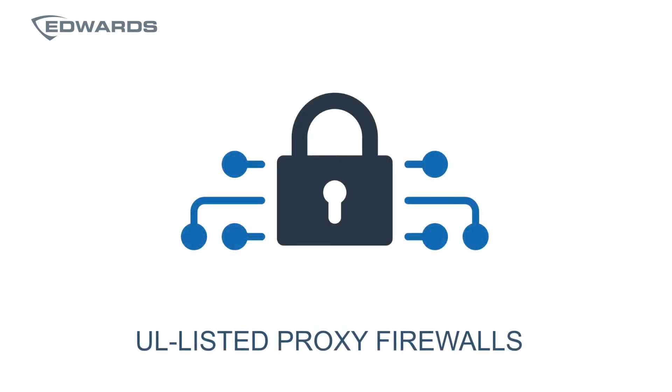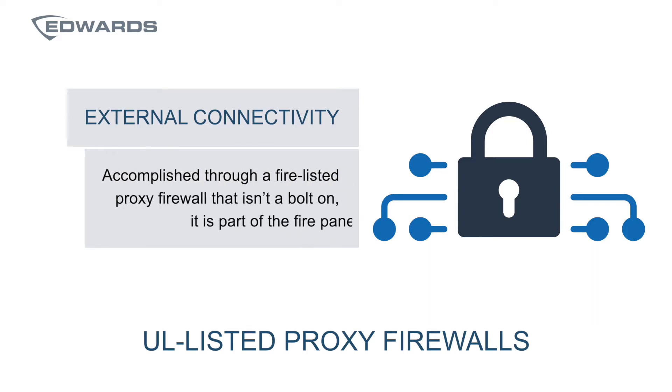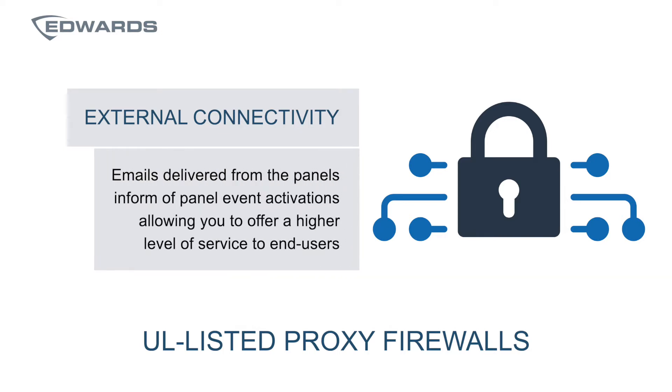Proxy firewalls is another benefit. EST4 offers the flexibility of external connectivity through a fire-listed proxy firewall that is not a bolt-on — it's part of the fire panel. Being part of the fire system ensures compatibility with the panel, and most importantly, it is a cyber barrier between the fire network and external connections made to central station, web browser, or email servers. Emails can be delivered from the panel, which are a great way to be informed of panel event activations and places your company in a position to offer a higher level of service to end users.